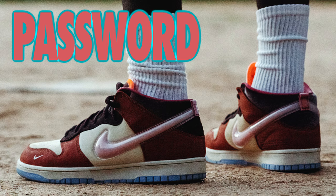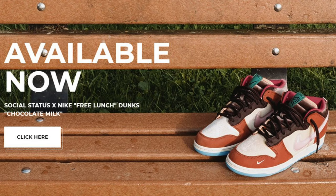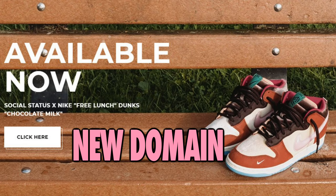A password page will go up before the launch. Be sure to refresh right at 11 a.m. Eastern. Click on the main page with the product image, select your size, add to cart, and check out.